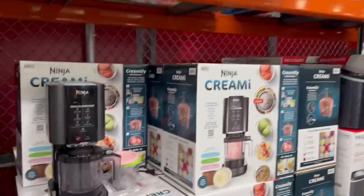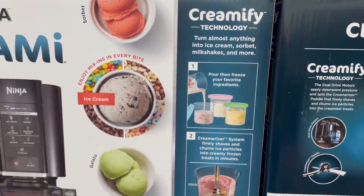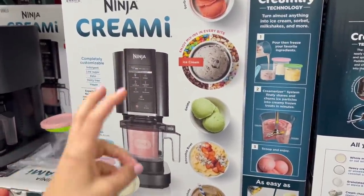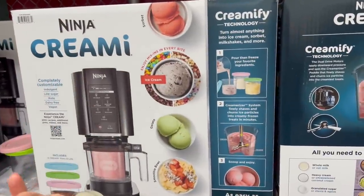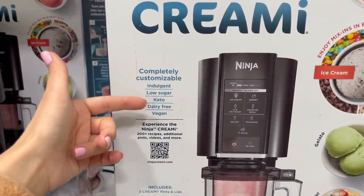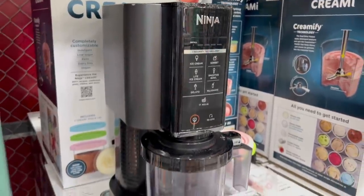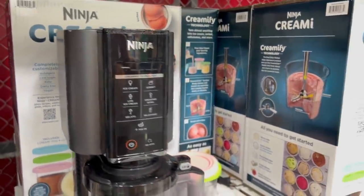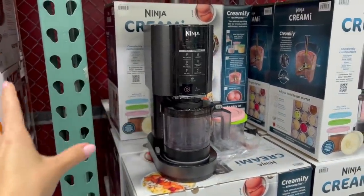This one I think is so cool — for $180 we have the Ninja Creamy. It has 'creamify technology' and can turn almost anything into ice cream, sorbet, milkshakes, and more. I love ice cream, and I also make my own ice cream and smoothies with my Ninja blender at home. You could basically make customizable ice cream that's low sugar, keto, dairy free, or vegan — healthier ice cream to trick your kids into eating healthier. Husband, if you're watching this, this is a good potential birthday or holiday gift for me.